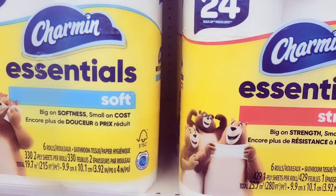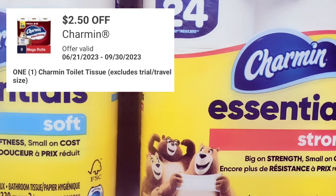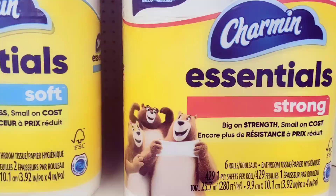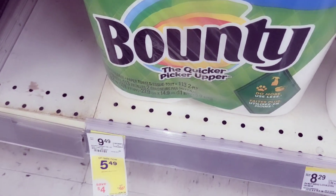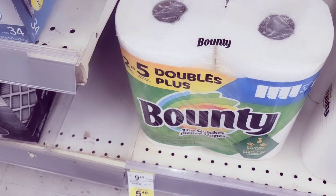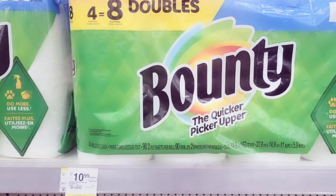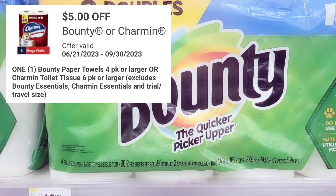Then I grab one of these Charmin — that's $5.49 and we have a two dollars and fifty cent off coupon for this. I also grab one of these Bounty paper towels — that's $5.49 and we have a two dollars and fifty cent off coupon for this. Then I grab this Bounty paper towel that's $8.99 and we have a five dollars off coupon for this.